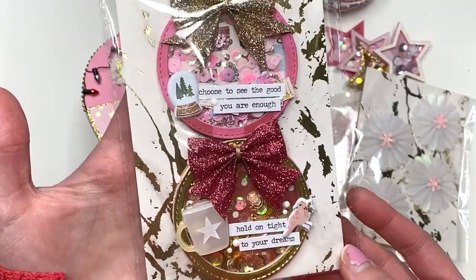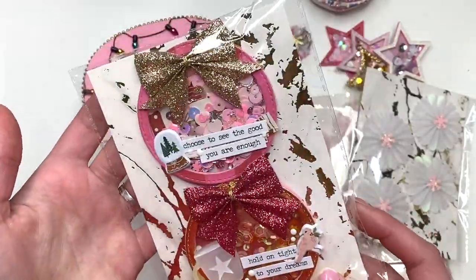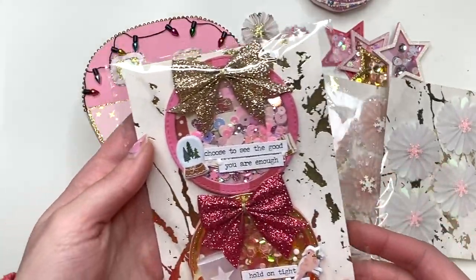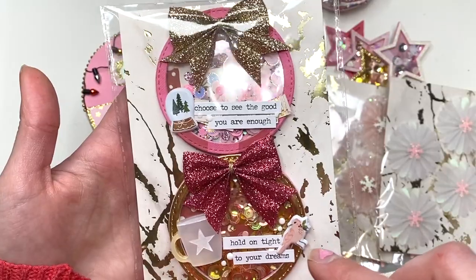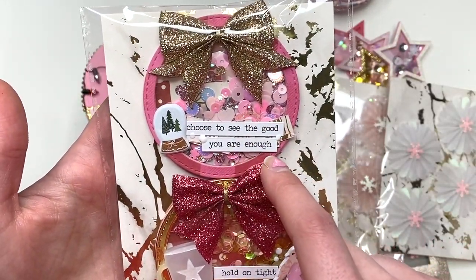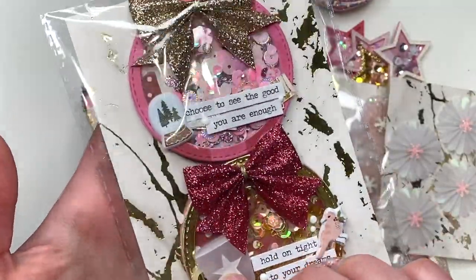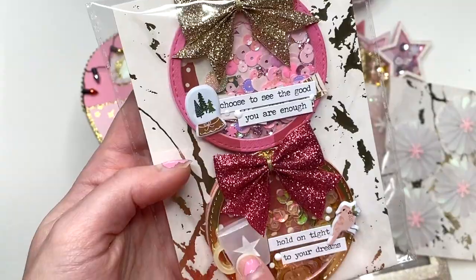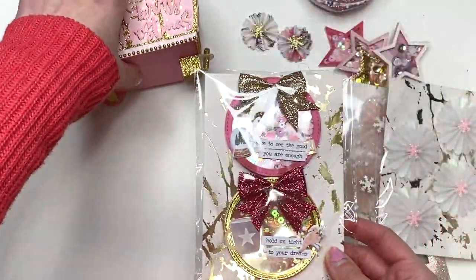Then she also sent me these embellishments — little ornament things, and they're all shakers. Look at all these shakers! And she used some bows that I sent to her — how cute. This one says 'hold on tight to your dreams and choose to see the good, you are enough.' I love these. That's like an acrylic piece — how nice. So she sent all of that.